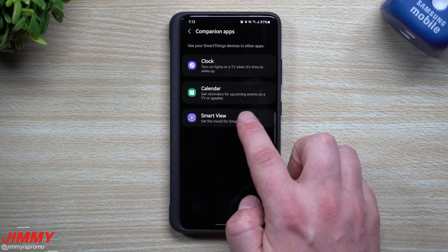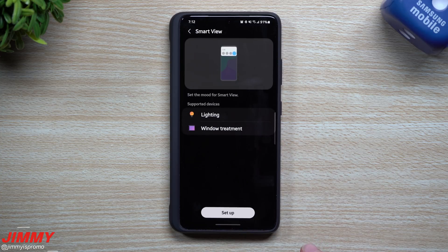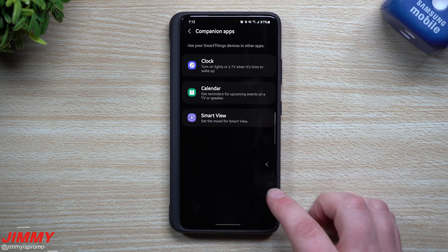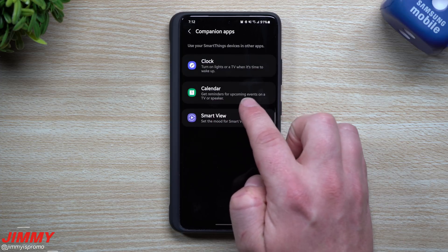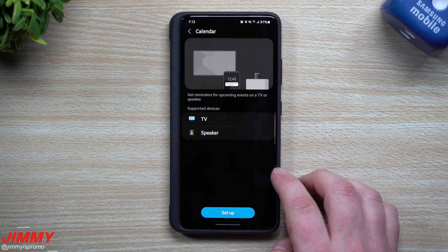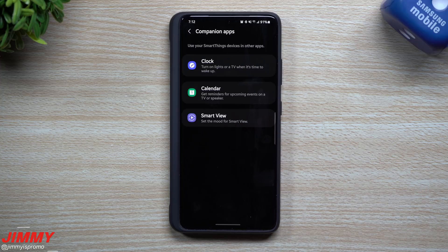For example, for Smart View you can set the mood so you can have supported devices such as your lighting or window treatment. Underneath Calendar, you can get reminders for upcoming events on a TV or speaker, so you can set up your TV or speaker to blast any type of announcements.